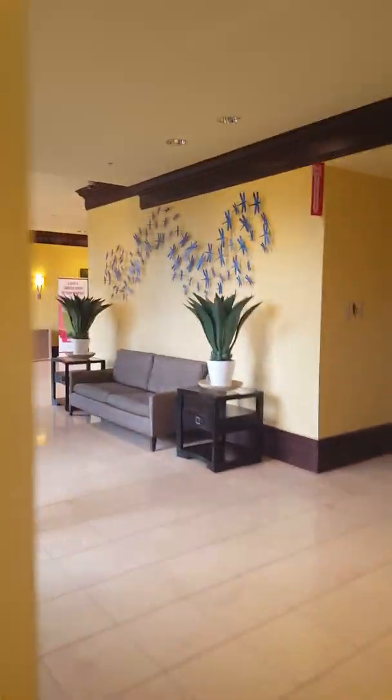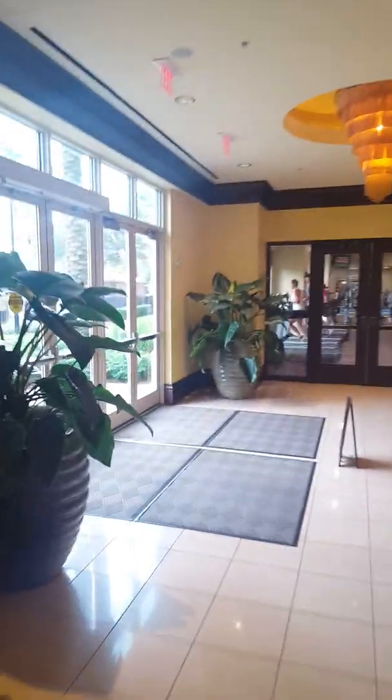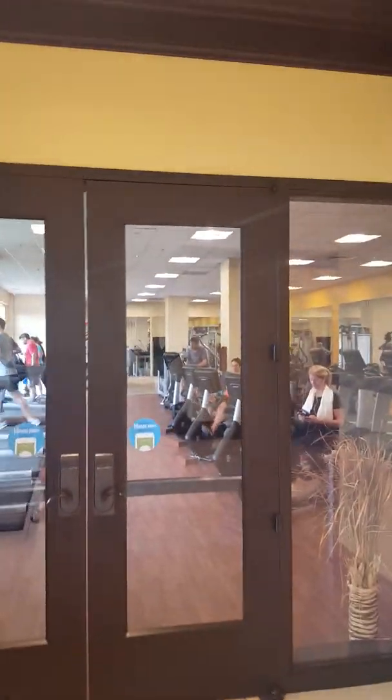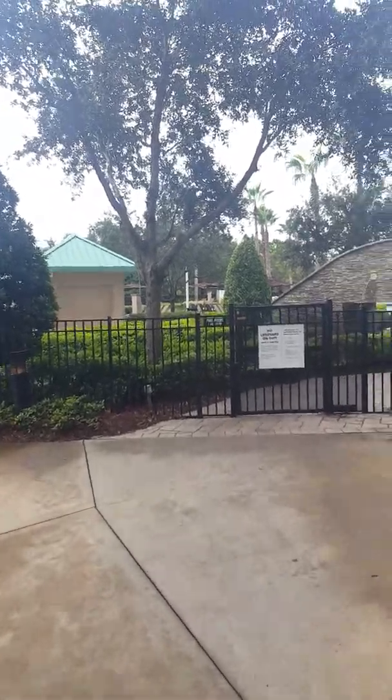We'll come right through here and head out towards the swimming pool area. They do have their own gym on the inside if you want to get some exercise. There are plenty of elevators and they're quick — didn't have to wait for anything, so it's been really good.